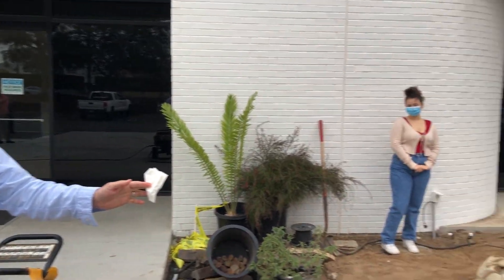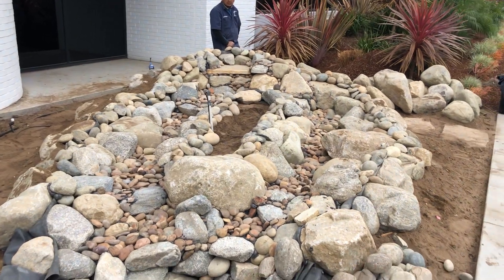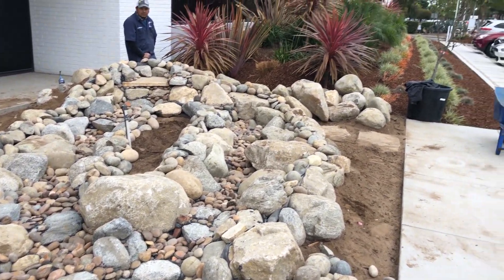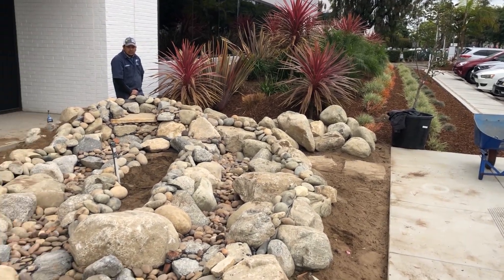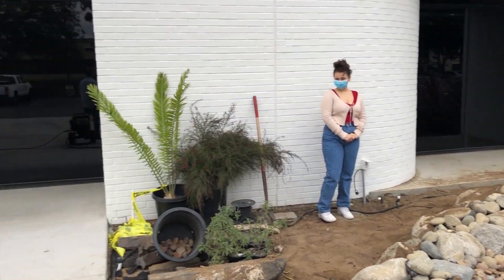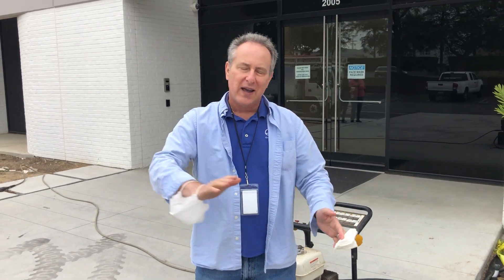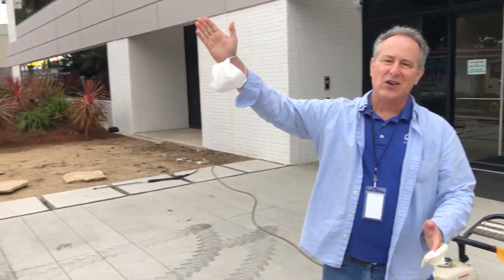This is a water feature that's going to be fired up here for the first time today, and then we've got a lot of new plants — pollinator plants — designed to attract bees and butterflies and hummingbirds to come here, get a little bit of the pollen, have a little sip of water, and go off and fly to Mexico.